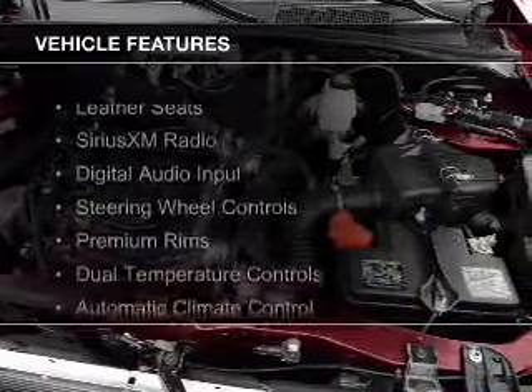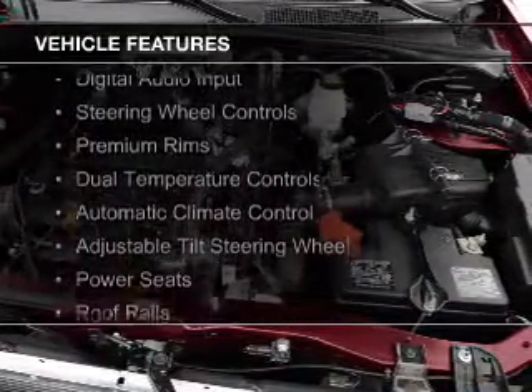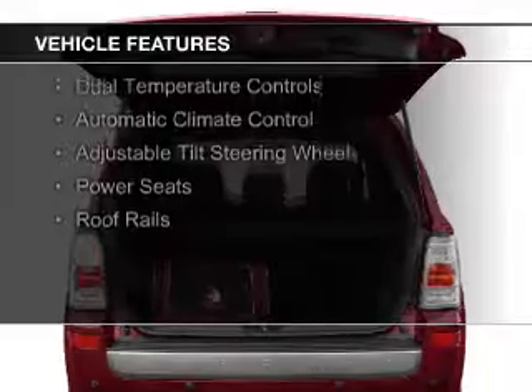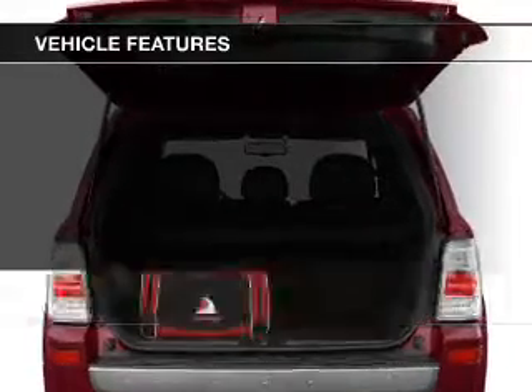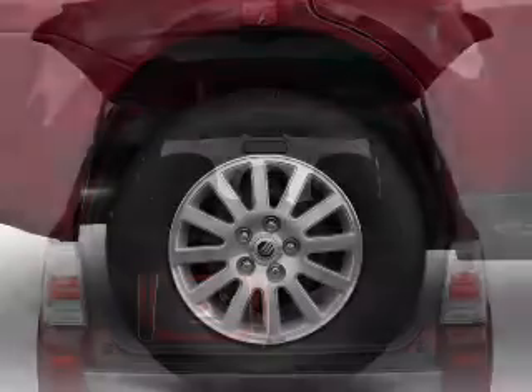The features include leather seats, Sirius XM satellite radio, digital audio input, steering wheel controls, premium rims, dual temperature controls, and automatic climate control.